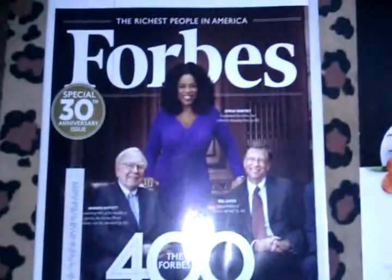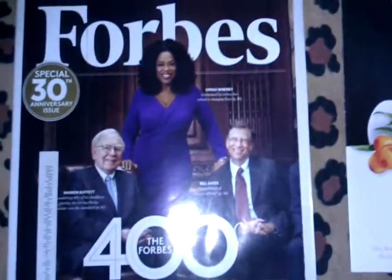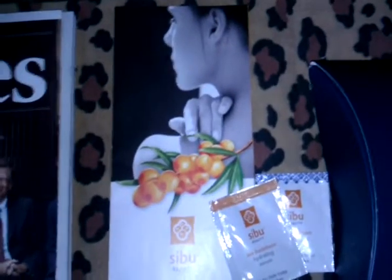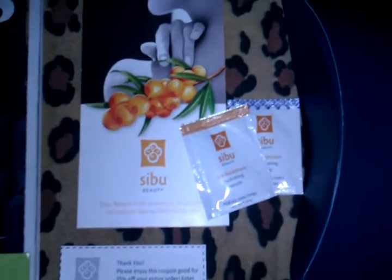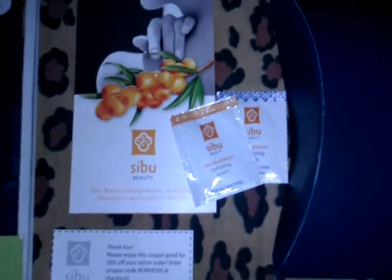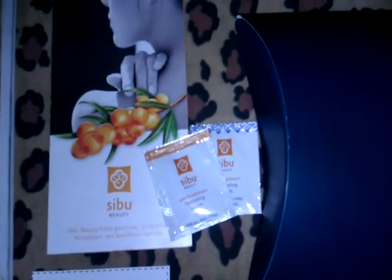Next is the Forbes magazine, which is a special 3rd edition anniversary issue, and following that is the Cebu Beauty pamphlet with two product samples. They're both from the Cebu Thorne collection — one's a hydrating serum and one's an exfoliating scrub.